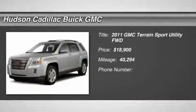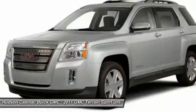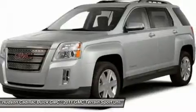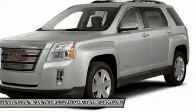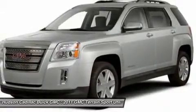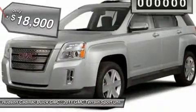The 2011 GMC Terrain combines the benefits of a crossover with the style and functionality of an SUV. Terrain offers uncompromised capability, a balanced stance, and a commanding view of the road, letting occupants enjoy a confident driving experience. An EPA-estimated 32-highway MPG is not bad either, and it is priced below $20,000.